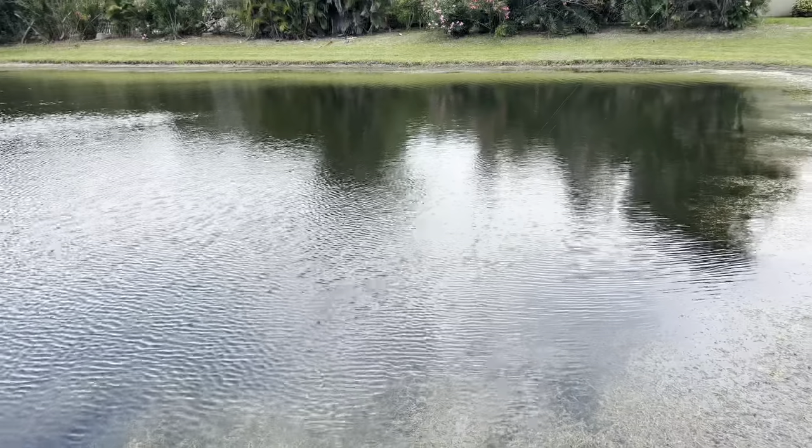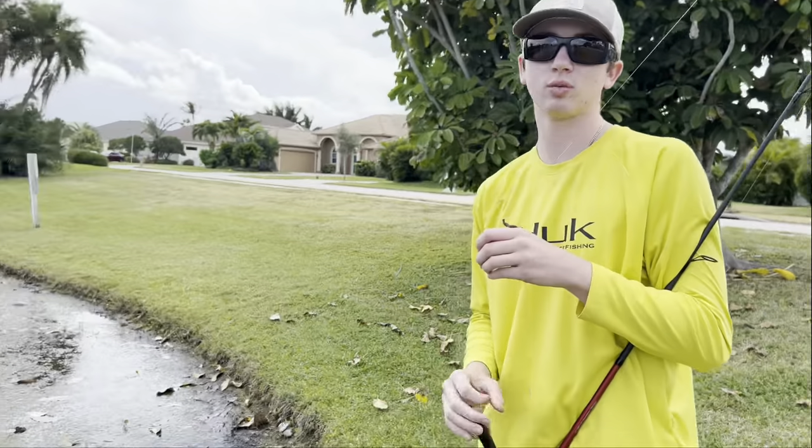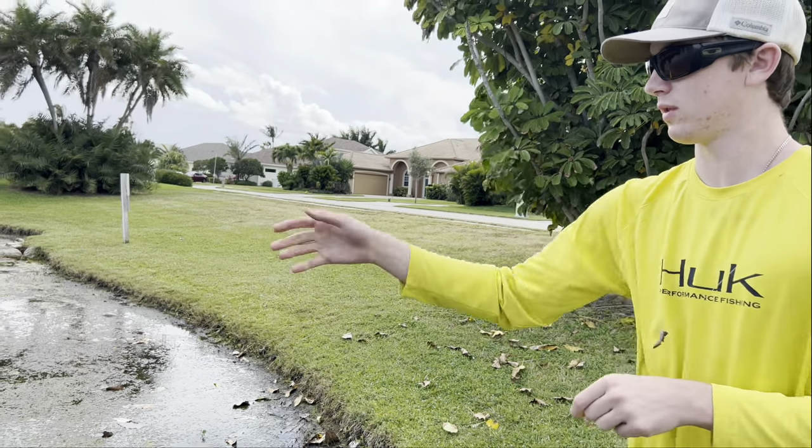Bro, are you kidding me? Bass! We should just cast net this whole pond. That's our backup plan — we'll cast net it. After a full loop of the pond, I finally found what I thought to be a pearl scale cichlid on a bed.